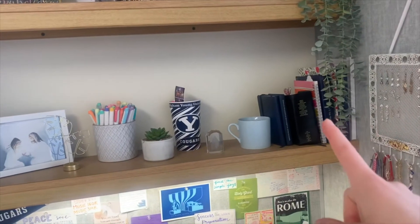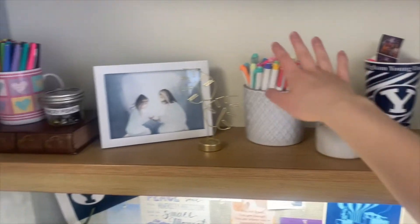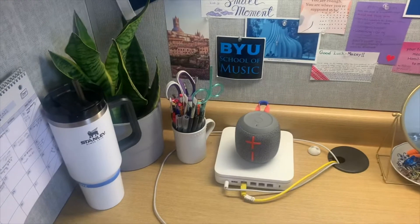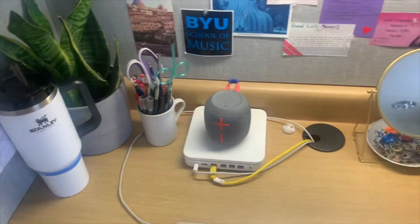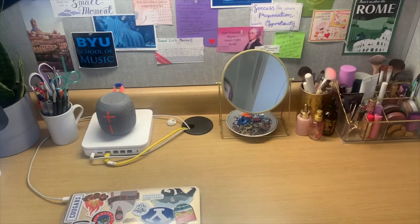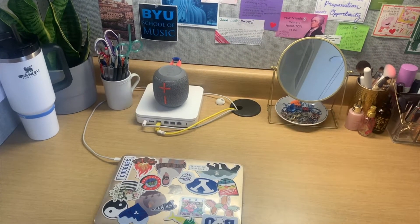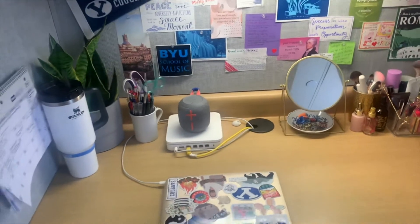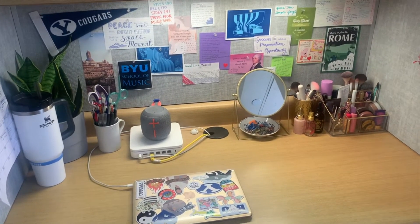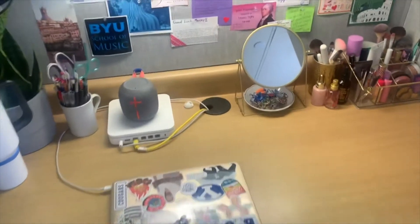I have scriptures and journals and stuff up here, my oils for my diffuser, and a ton of pens — that's an addiction, I know. I have my Stanley cup and my Wi-Fi router. If you stay in Helaman, they don't provide Wi-Fi, so I brought the router and Grace and I both connect to it, and she brought our printer — so that's really nice. There is BYU Wi-Fi, but it only really connects to the common room and the mezzanine, which is the common room for our second floor.